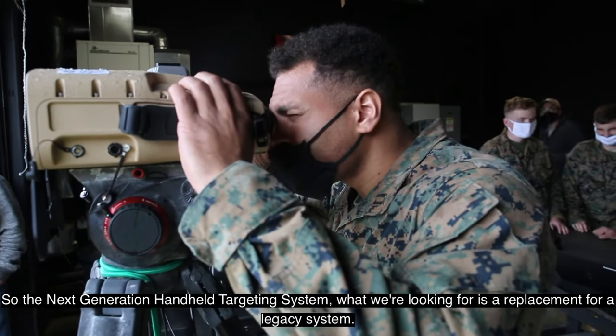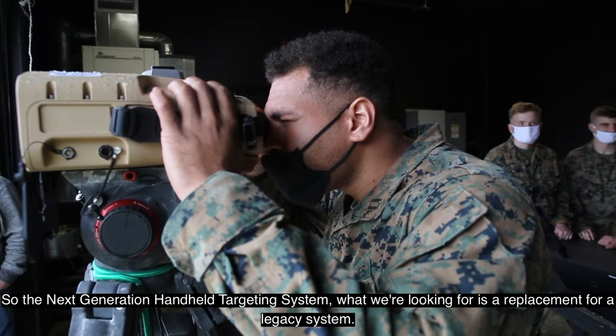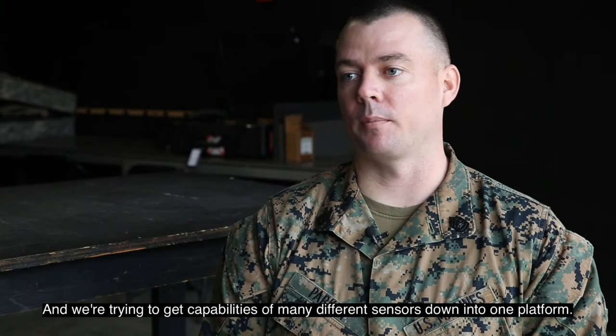The next generation handheld targeting system is a replacement for a legacy system. We're trying to get the capabilities of many different sensors down into one platform.